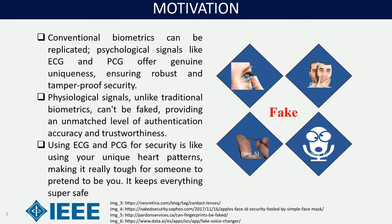Using ECG and PCG for security is like using your unique heart patterns, making it really tough for someone to impersonate you. It keeps everything super safe.